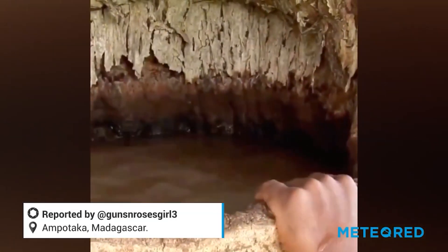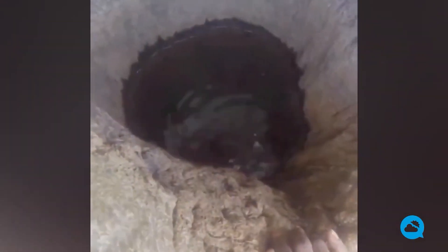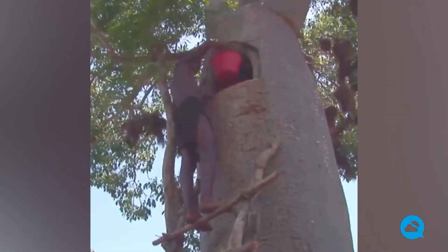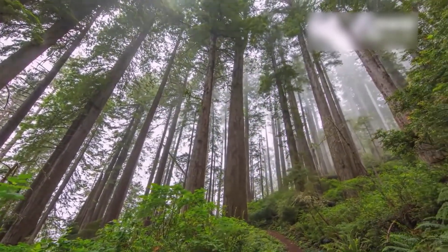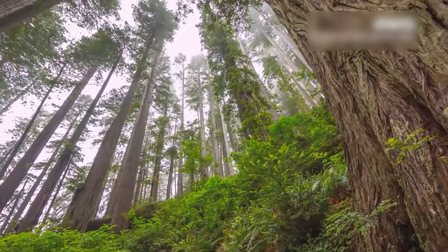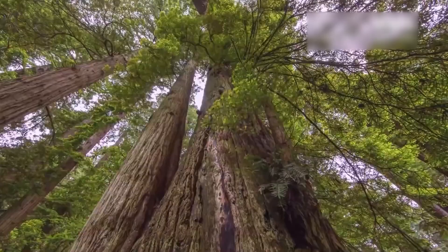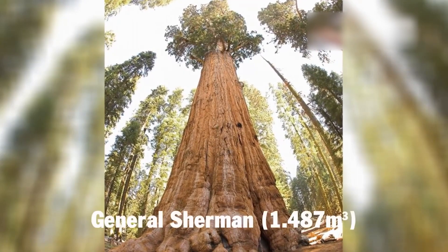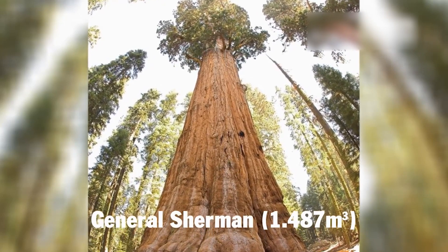The baobab's ability to store water is a remarkable adaptation that allows it to survive in dry environments. Its thick, spongy trunk absorbs and stores water during the rainy season, which it then uses during the dry season. The title of the tallest tree in the world belongs to a redwood named Hyperion in California, USA, with a height of 115.92 meters, while the largest tree by volume is General Sherman, also a redwood, with 1,487 cubic meters of wood.